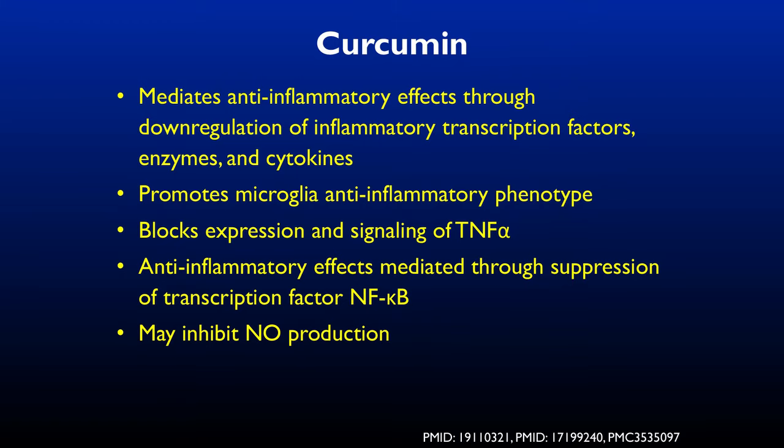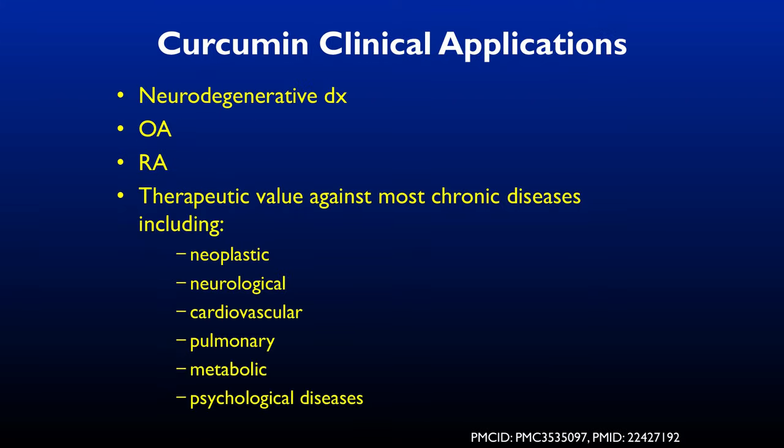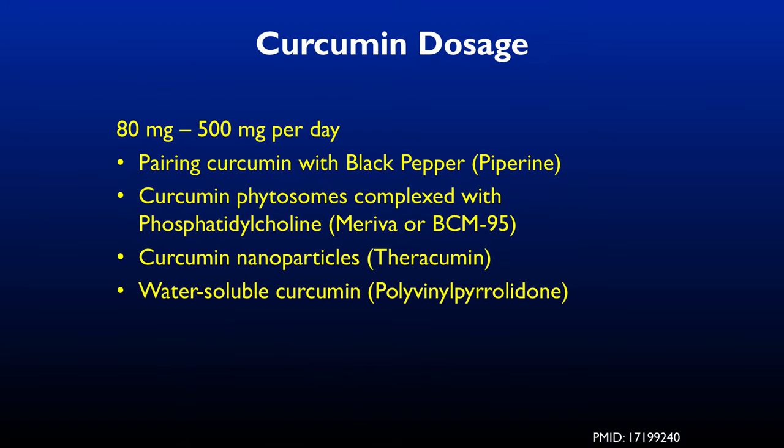Curcumin is also an antioxidant with antibacterial and antiproliferative properties — researchers are looking at it for treatment of cancers. It has anti-inflammatory and antiviral activity and seems to work both centrally and peripherally. It's been used for osteoarthritis, rheumatoid arthritis, neurologic diseases, and cardiovascular diseases. Dosage is 80 to 500 milligrams per day. Manufacturers have attempted to increase bioavailability by mixing it with black pepper, phytosome complexes with phosphatidylcholine, nanoparticles, or water-soluble forms.